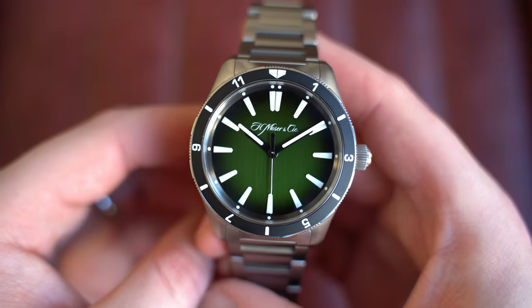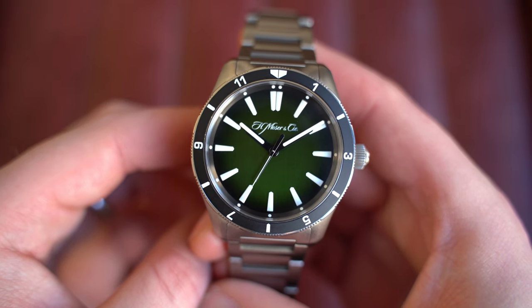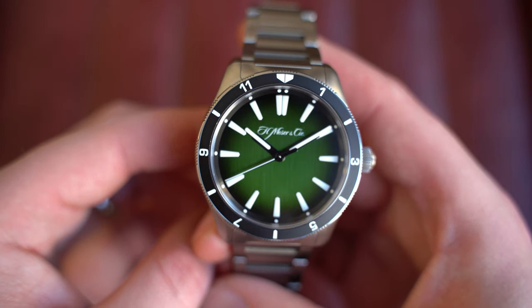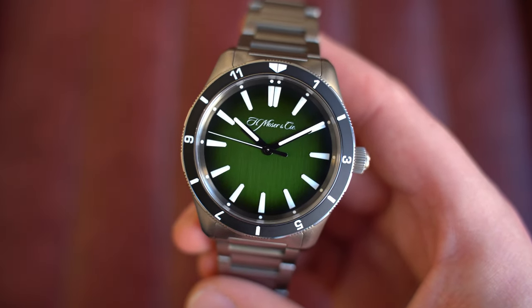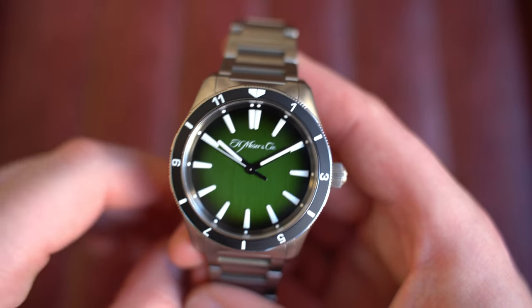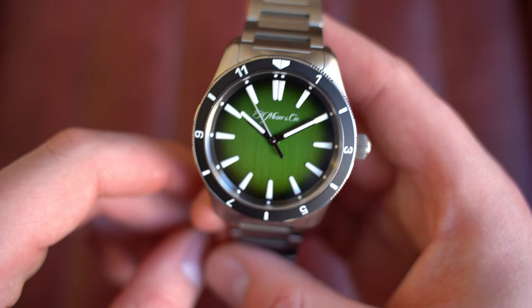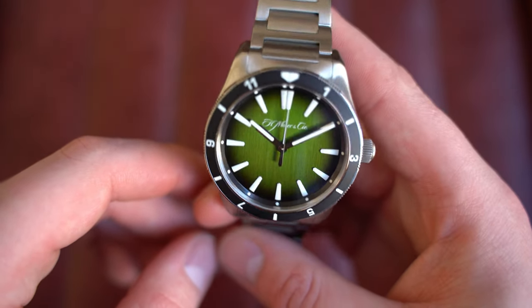From one Collective limited edition, let's go over to another — the H. Moser & Cie Pioneer Centre Seconds. I've been fortunate enough to have quite a few of these over the years and have even sourced a few privately for collectors, but this is the first one I've had from Collective. It's exclusive only to their members, again a 50-piece limited edition — very limited. This is the Pioneer Centre Seconds reference with a gorgeous dynamic green dial.